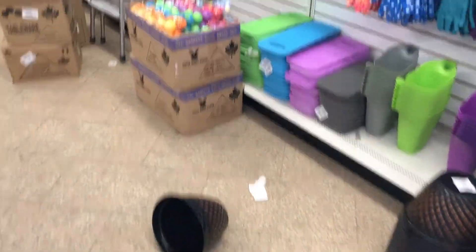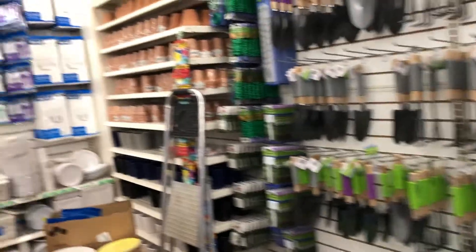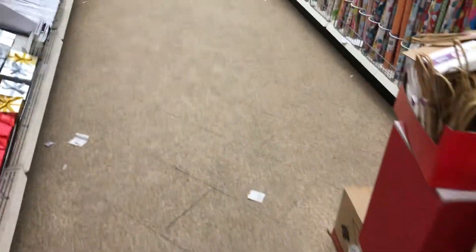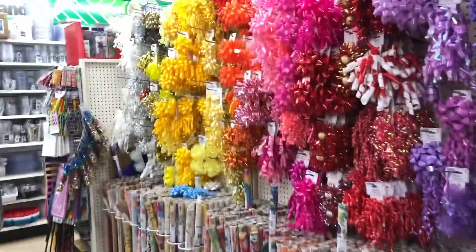As we continue on, there's more stuff all over the floor — some artificial flowers, some kind of bucket or planter. They had their gardening stuff already out getting ready for spring and summer, and then boxes, boxes, and more boxes in the party supplies area, with more mess on the ground and wrapping paper.